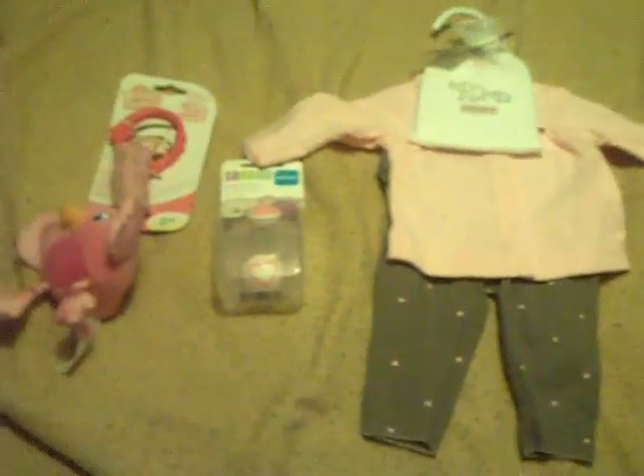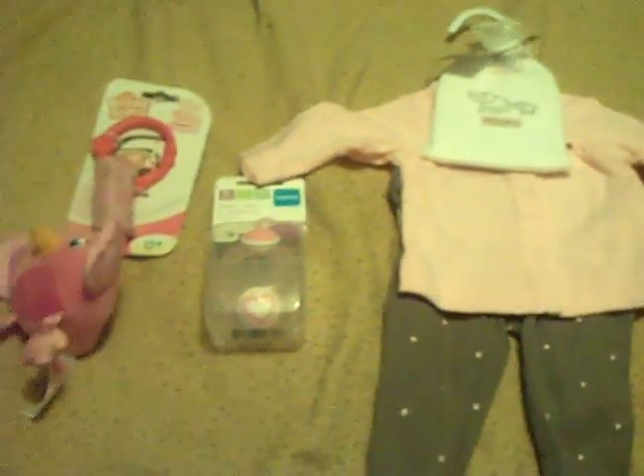Hey guys, this is some of the stuff I got today, and this is for Mommy and Me Day.